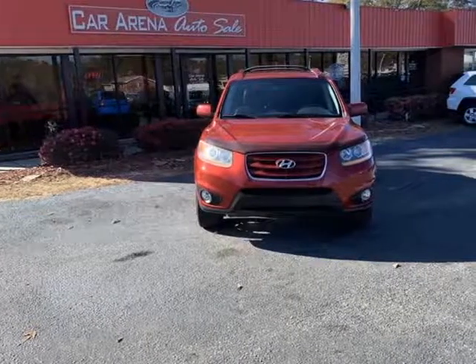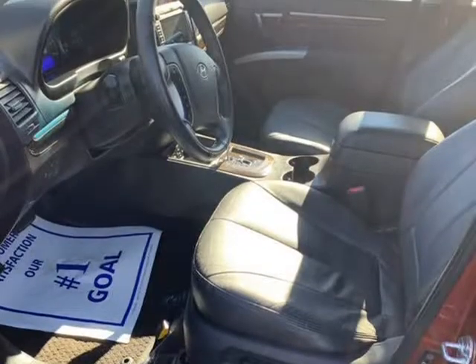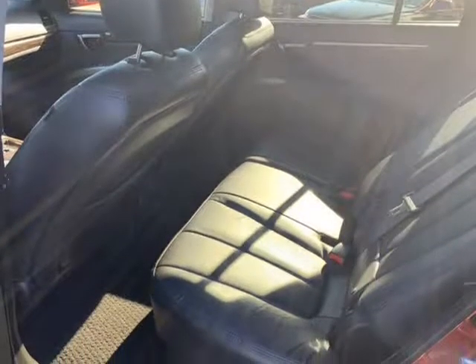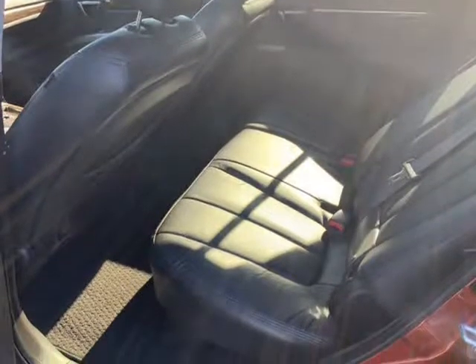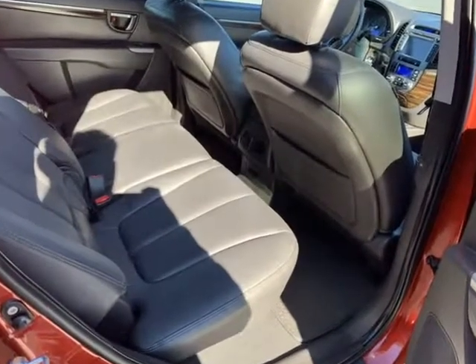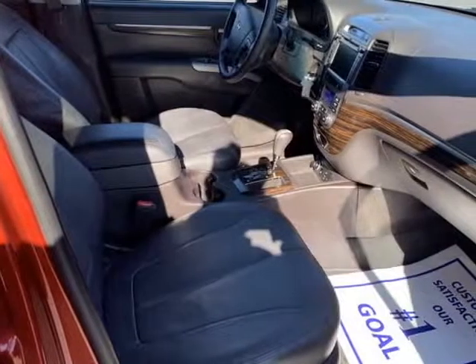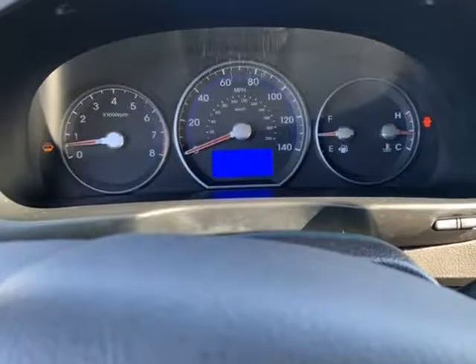Our Santa Fe gives high marks for its excellent interior fit and finish with lots of soft-touch pieces, sunroof, and comfy leather seats. The gauges are classy with top-of-the-line features: power driver seats, automatic climate-controlled sunroof, Bluetooth hands-free cell phone connectivity, steering wheel-mounted audio controls, and a USB audio input jack.